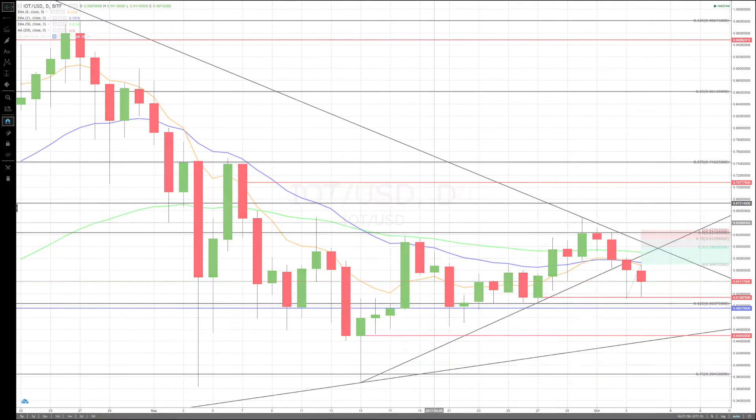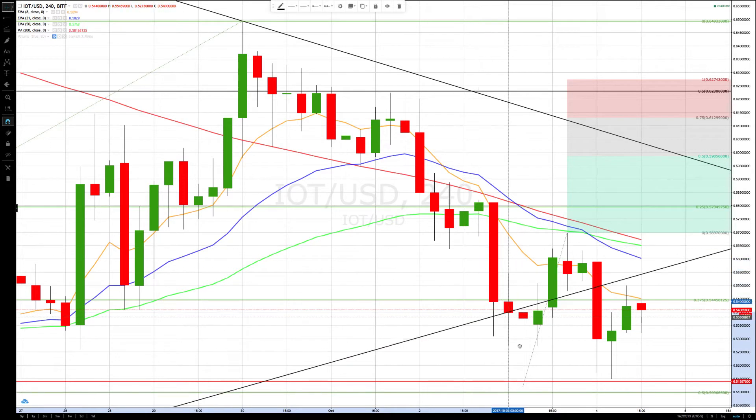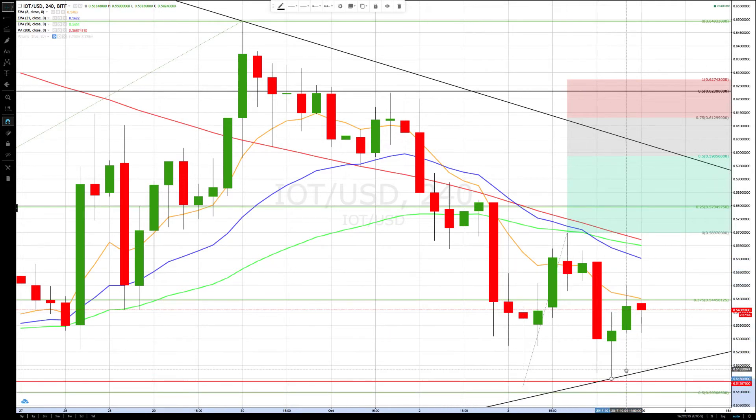Let's go to the four-hour chart. There's a really interesting formation here — we have a potential double bottom. We need a close above 0.5697, which would also close above all the moving averages. Let me redraw this trendline since it's now valid to redraw it down there.